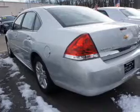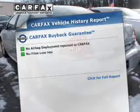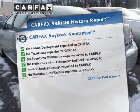A solid six cylinder engine connected to a smooth shifting automatic transmission. The anti-lock braking system will help keep you safe on the road. An included Carfax vehicle history report allows you to purchase with confidence.